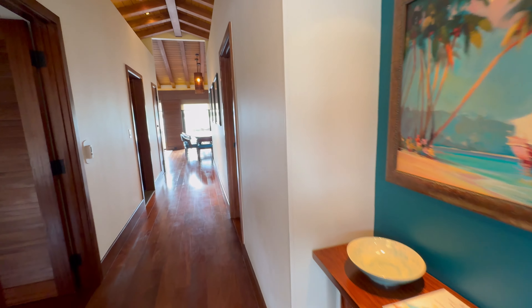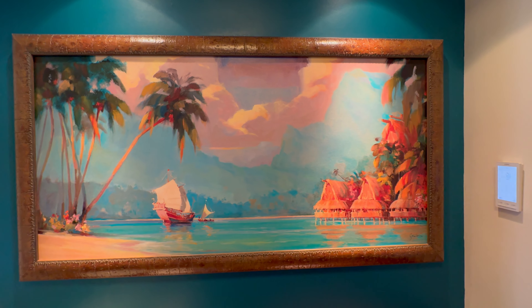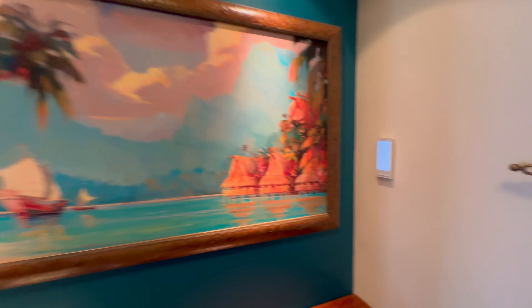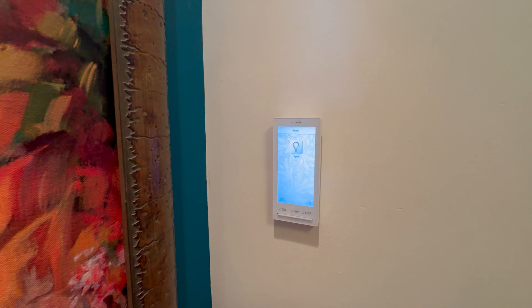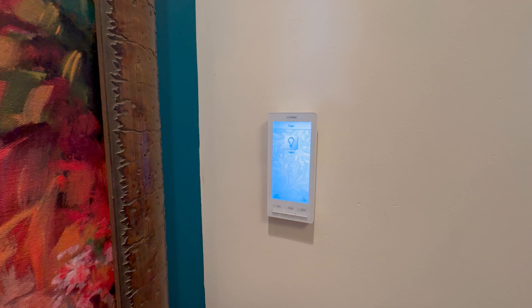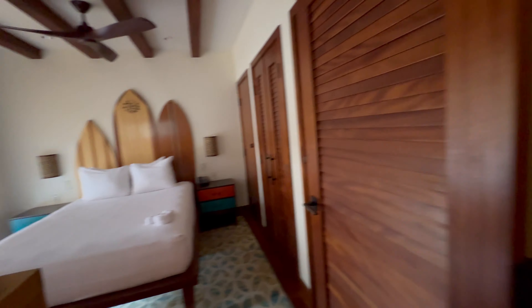As we head in, we have this really nice entryway. You can hear the fan and air conditioning pumping with how hot it is. There's some really nice artwork as we first enter, with the bungalows on the right. There's also a fun digital light switch so we can control the lights on and off, available throughout the space, with some standard outlets in some of the rooms as well.